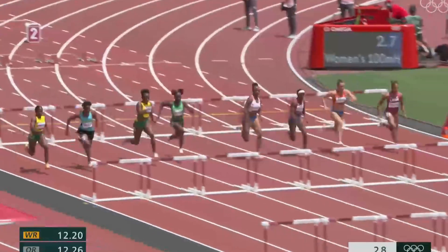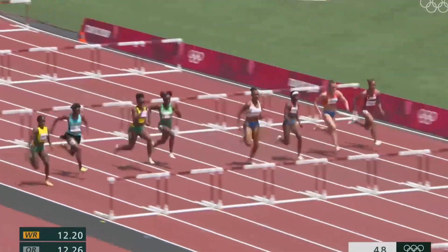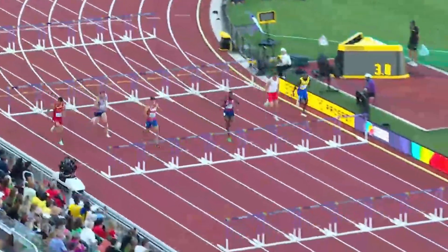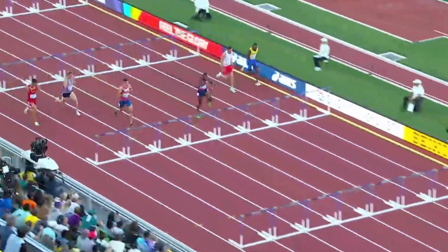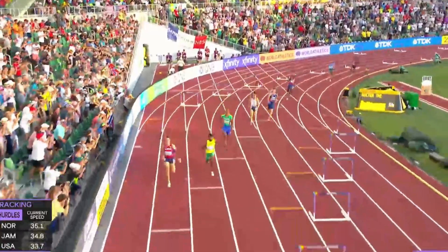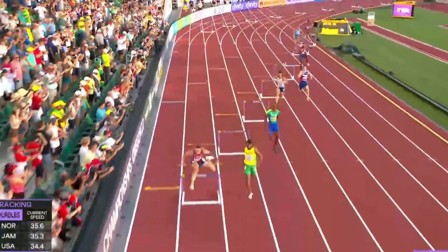The short one, sometimes called sprint hurdles, is 100 meters for women and girls. For men and boys, the race is 110 meters. The long hurdle races, sometimes called distance hurdles, is 400 meters for men and women.